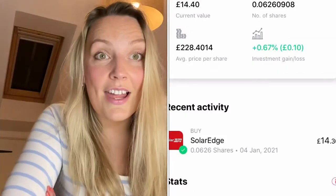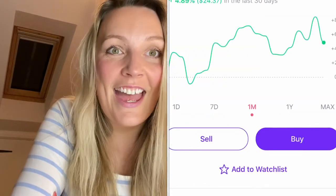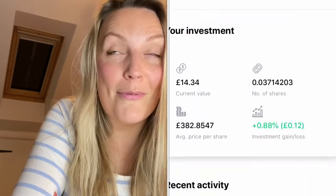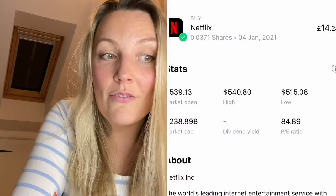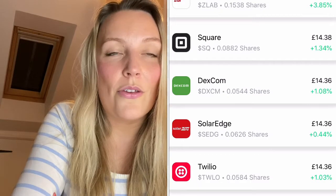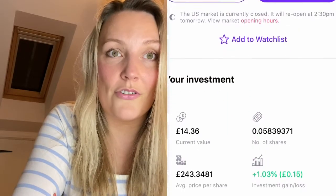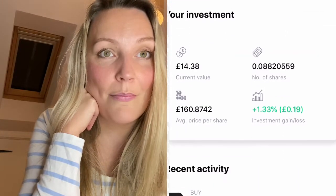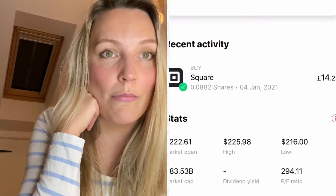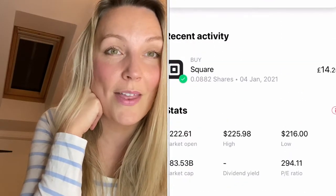The next one I selected was Netflix — I'm sure most people have heard of them. I'm obsessed with Netflix; I just watched the latest series of Below Deck. After that, Twilio — a cloud tech company that enables phone calls and messaging between different software products. Then Square, a payment service based in Silicon Valley — they've had some really solid growth over the last year and it'll be interesting to see if they can keep that up.